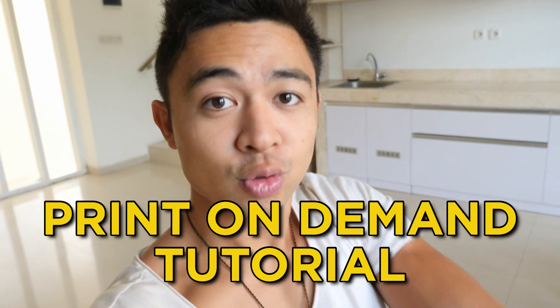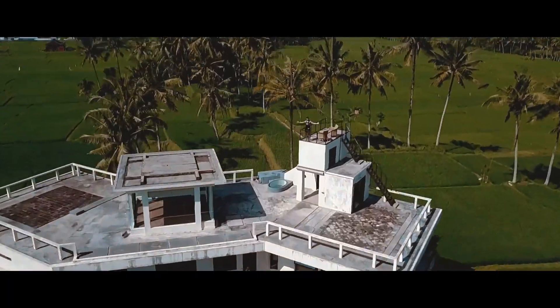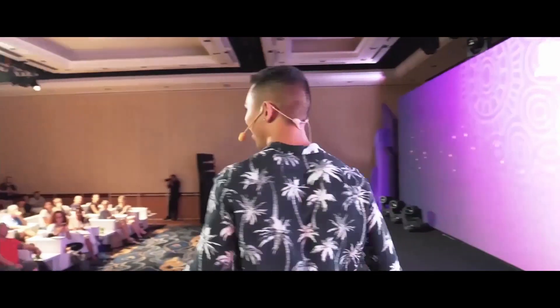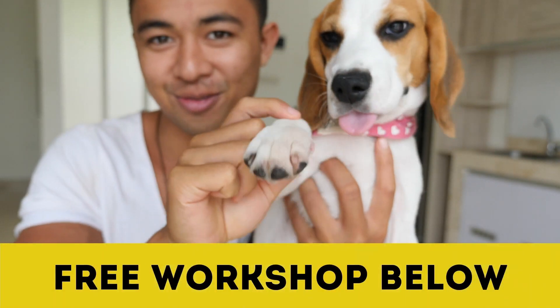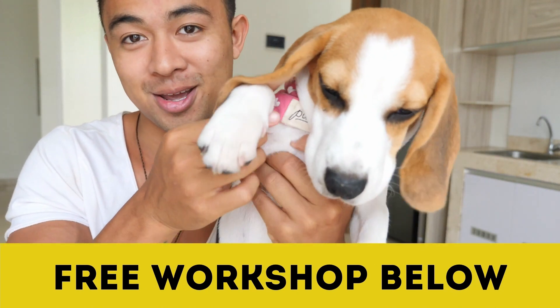In this video, revealing a print-on-demand tutorial for complete beginners — complete beginners earning $100 to $700 a day with no experience. Hey guys, Mike Facilio here. Before we begin, several spots have opened up for this week's free workshop, literally the fastest and easiest way to make money online. Sign up in the link below. We have a 62-year-old woman go from zero to $160,000 profit in 98 days, so check it out now.